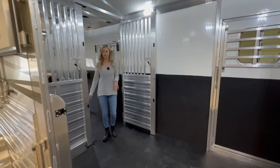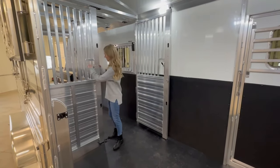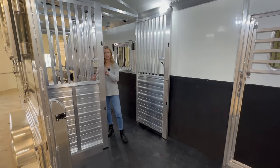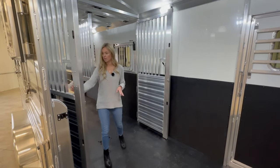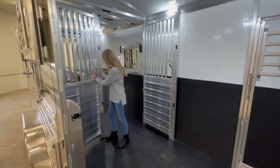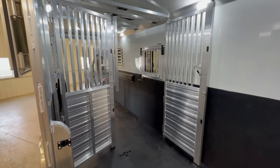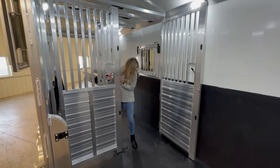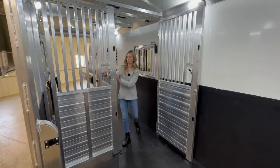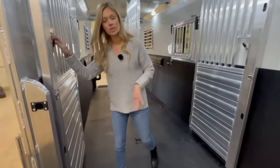Another new feature here is that there is no center post. These are the Quiet Ride stud doors so they can open towards you or away from you, and they will clear the head shield here and then just go right into the floor. We'll open this back up and when it comes here again, just right into the floor.